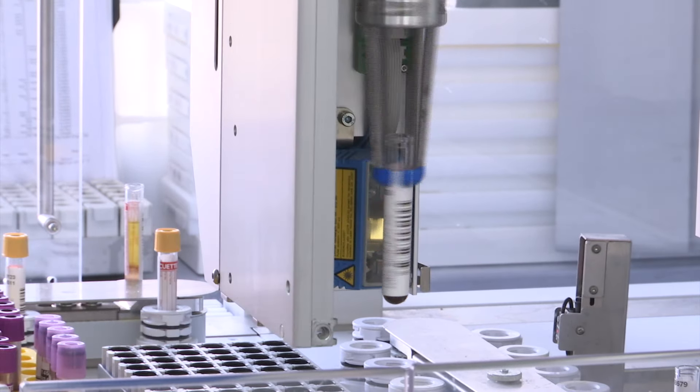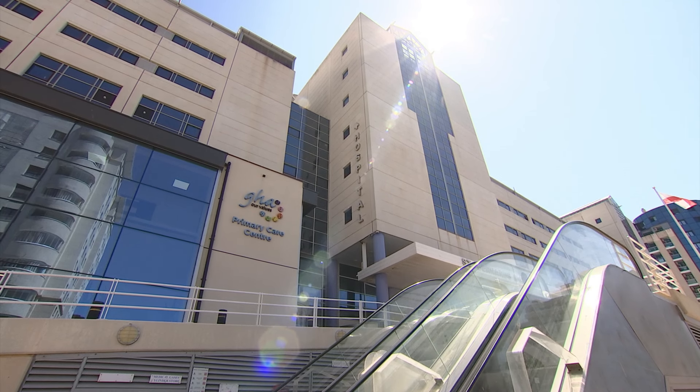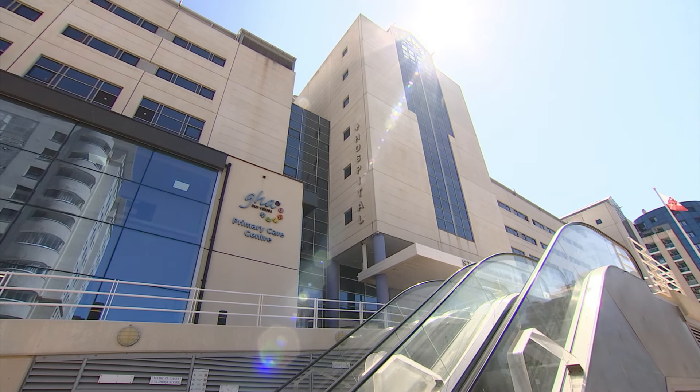Currently, stocks are tightly controlled within the GHA's Modulab system. However, the authority is in the process of implementing a state-of-the-art stock control system called OmniCell.